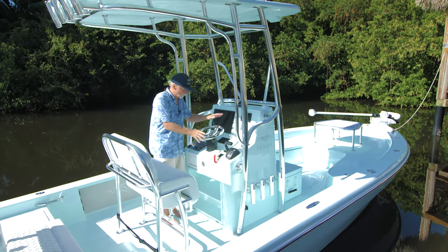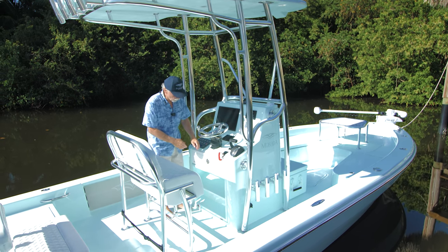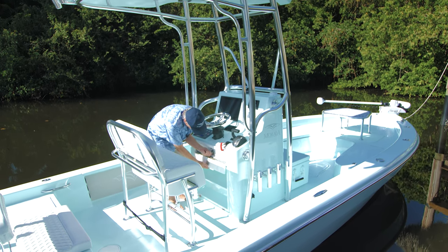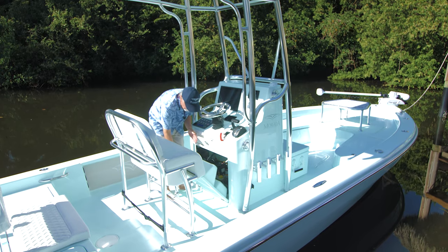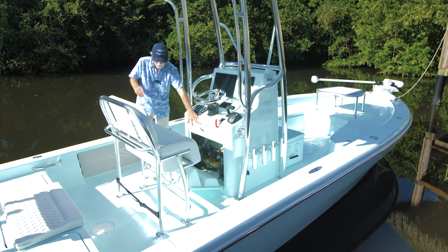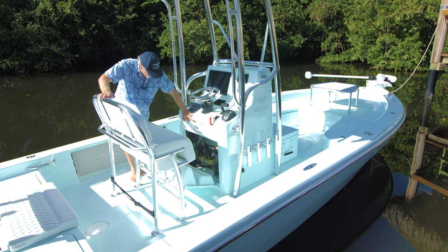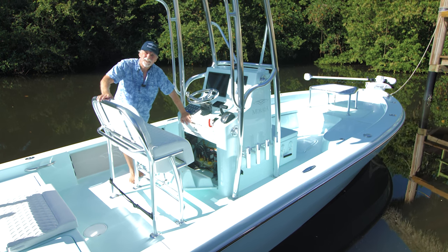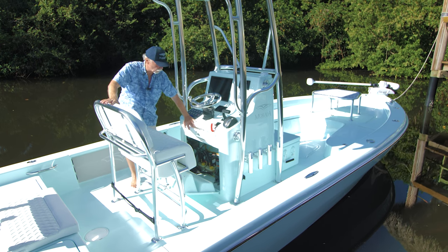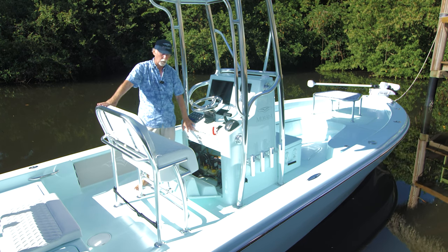Before I forget, this helm is topped off with a brand new custom wheel from Gem. I also don't want to overlook the rigging, which we're very proud of. Down below you can see this is rigged as professionally as you could possibly hope for — nice, neat access to everything, as well as the batteries on the front side. We've got a great crew rigging our boats now.